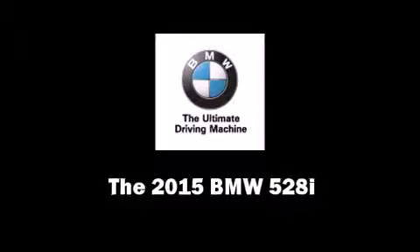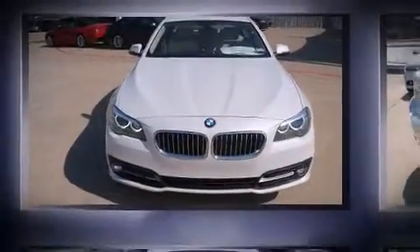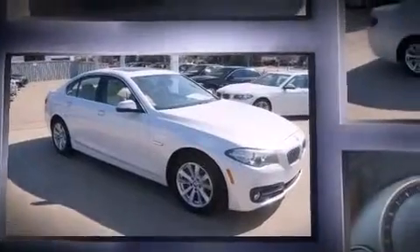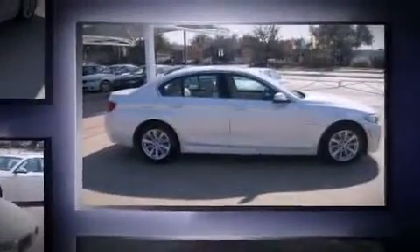The 2015 BMW 528i. This four-door, five-passenger sedan is waiting for you to take home. It features an automatic transmission, rear-wheel drive, and a two-liter four-cylinder engine.